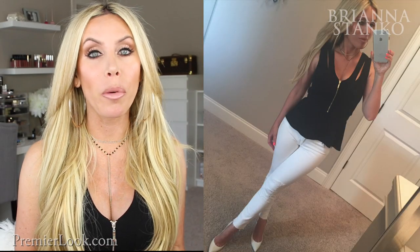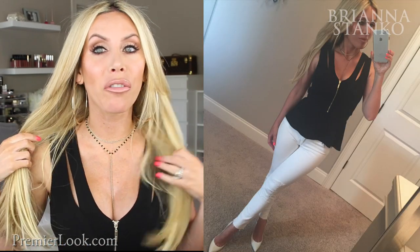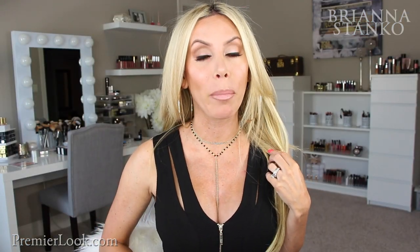I almost forgot — last but not least is the shirt I'm wearing right now. It's actually from Target, and it's so adorable and fun. It has really cute double straps, a zipper going down the front, and a really cute peplum bottom. Target, you are getting good — this is so cute!